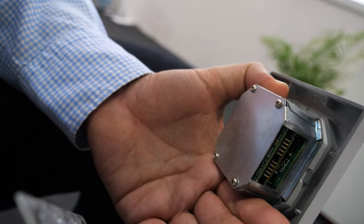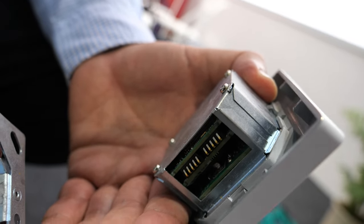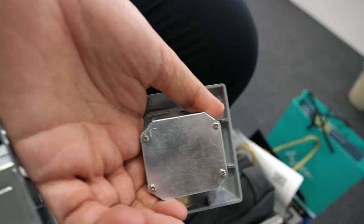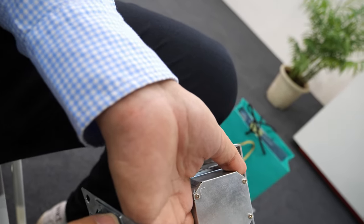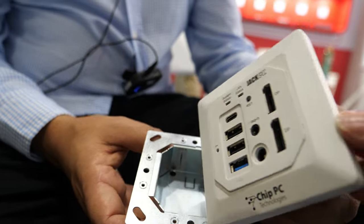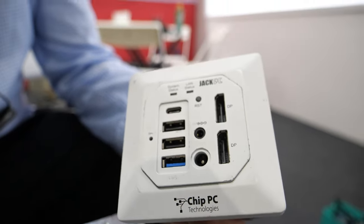PoE — what does that mean? You have power over Internet. You push electricity with a LAN. So there's just a LAN connector internally, and it connects on the side. Right, and then it will provide the full power to run it with two displays.